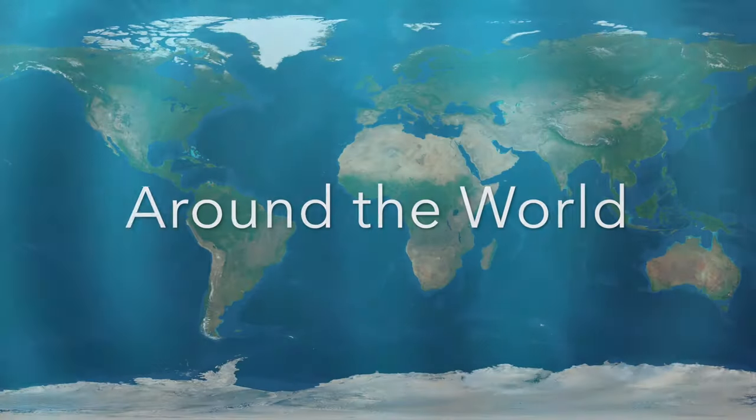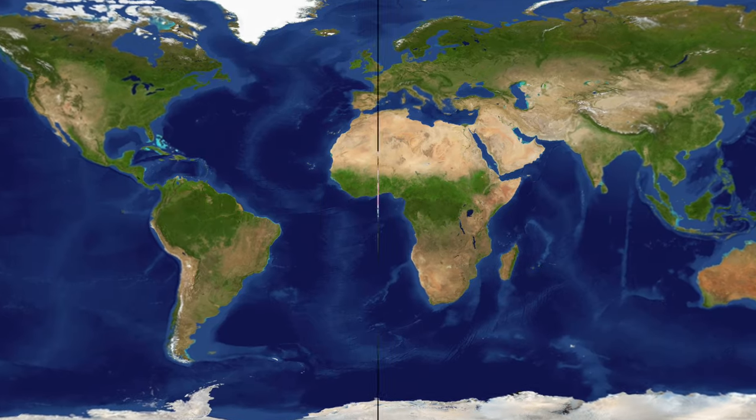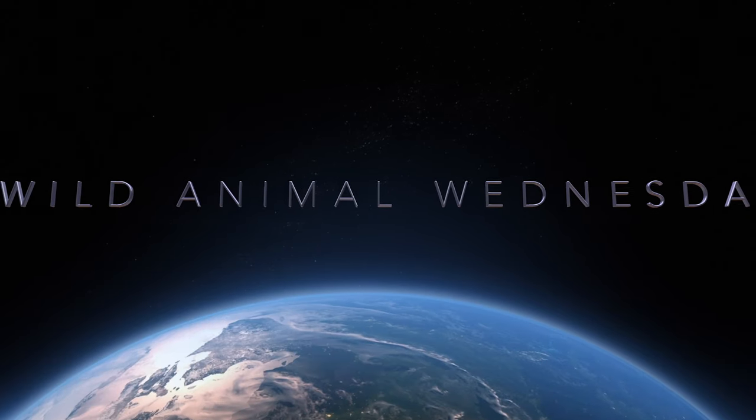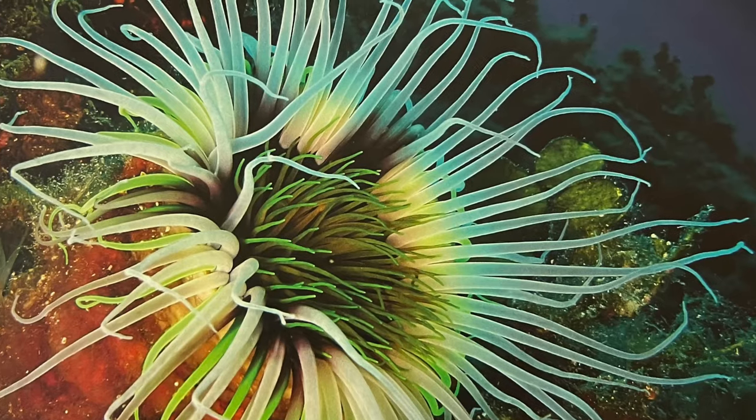Marine invertebrates around the world. Hi everybody. Welcome to Wild Animal Wednesday. Today we're going to learn about another type of invertebrate, the sea anemone, which is in the family of the cnidarians, like the jellyfish.